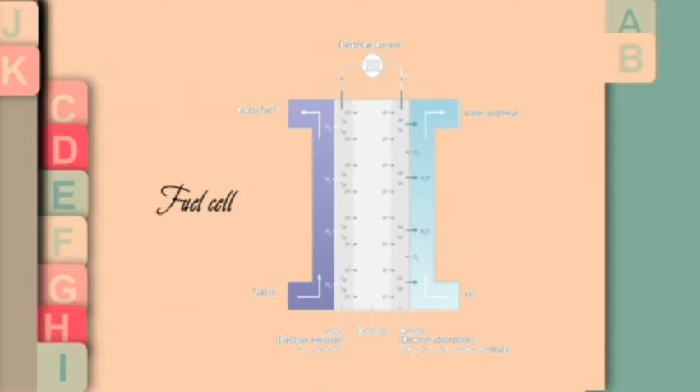A fuel cell converts chemical energy from combustion — oxidation and reduction — directly into electrical energy, heat, and water. The fuel cell is supplied by continuous injection of fuel at the anode (hydrogen) and at the cathode (oxygen from the air), creating continuous electrical energy at the terminals of the cell.